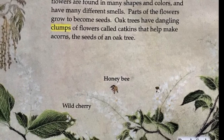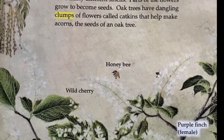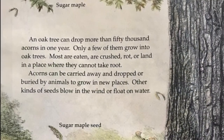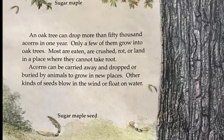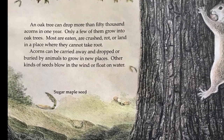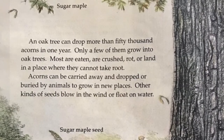Oak trees have dangling clumps of flowers called catkins that help make acorns — the seeds of an oak tree. An oak tree can drop more than 50,000 acorns in one year. Only a few of them grow into oak trees. Most are eaten, crushed, rot, or land in a place where they cannot take root. Acorns can be carried away and dropped or buried by animals to grow in new places.